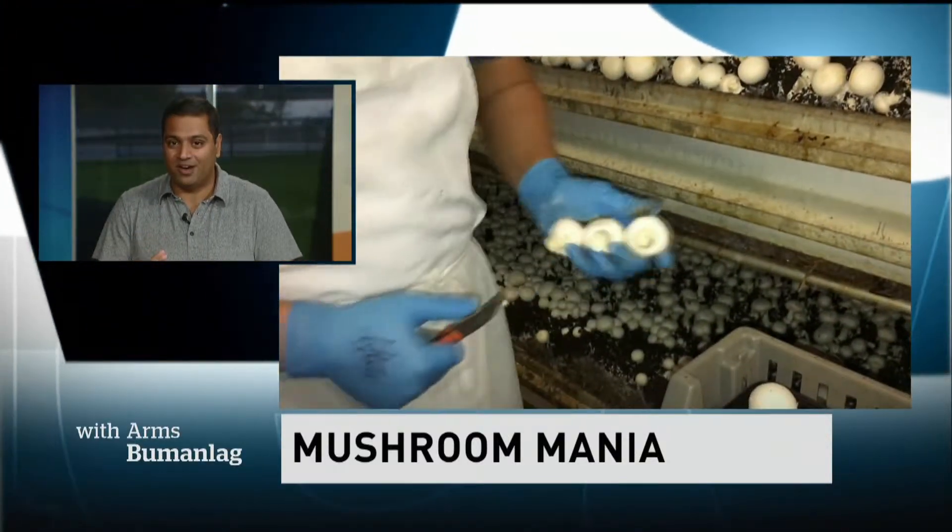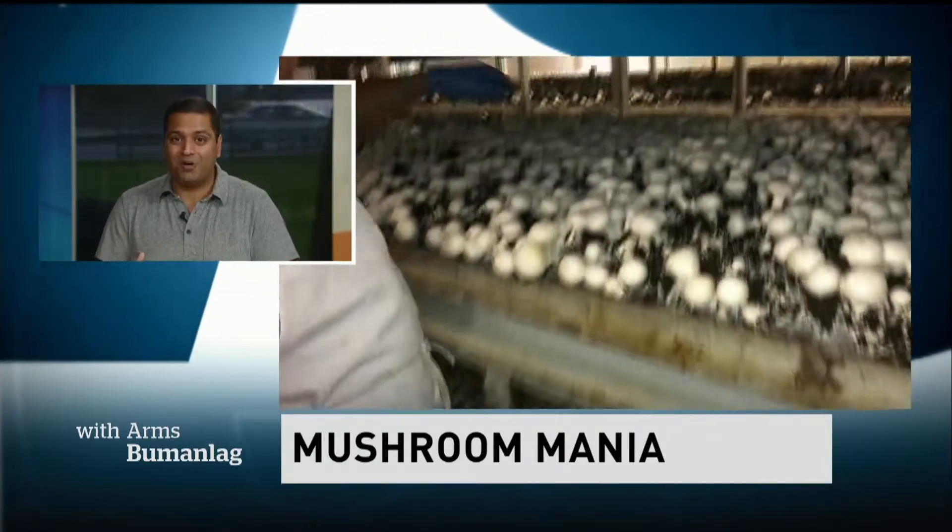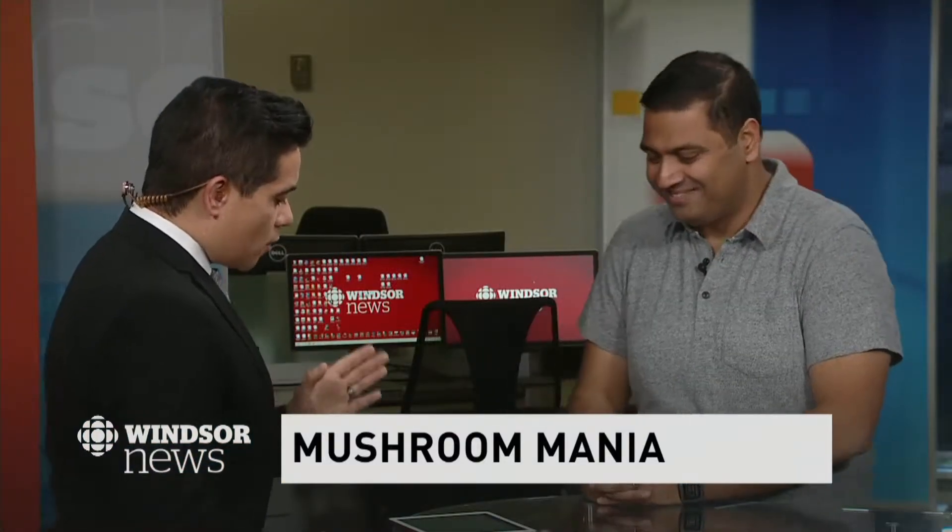365 days a year, and each day they produce about 22,000 kilograms — about 50,000 pounds — of white and cremini mushrooms. That's a lot of mushrooms. They also grow portobello mushrooms, which are actually just giant cremini mushrooms.